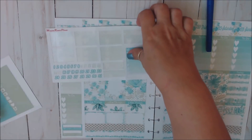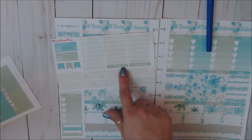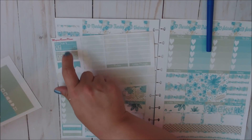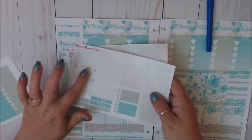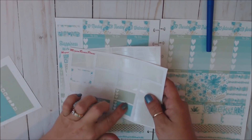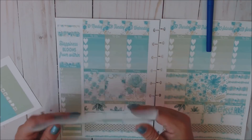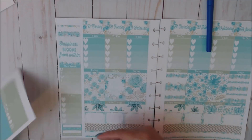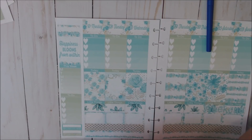We still have our dates, all our glitter headers, two headers, two bill dues, page flags, a half box, three heart check boxes, half boxes, sidebar headers, and all the little things stickers. Now we're going to lay down our functionals.